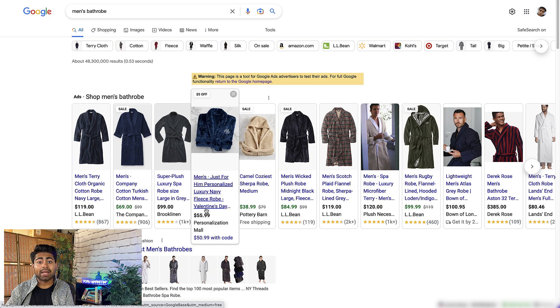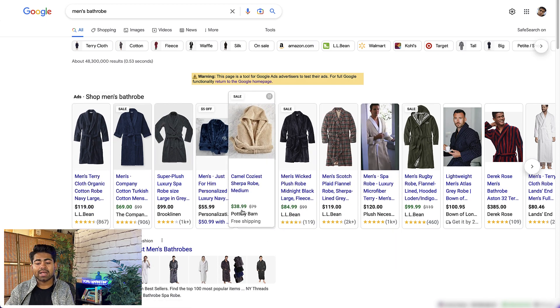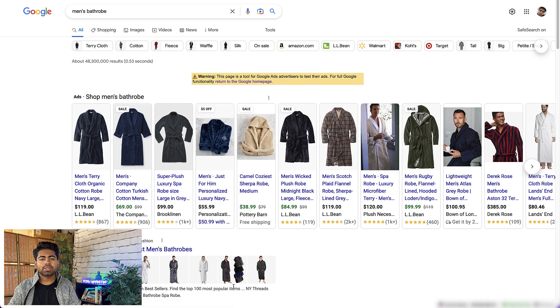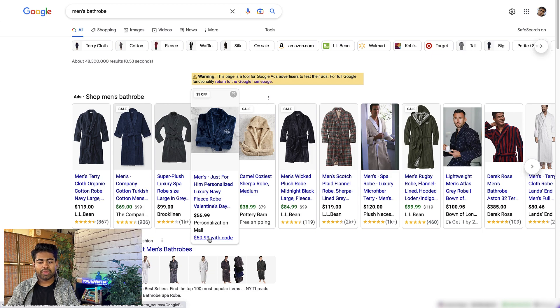You don't always need to stand out in the best possible way; sometimes just lacking certain things can actually help you stand out. As I was looking at these ads with reviews, my eyes immediately went to the one without reviews. Even though not having reviews might be considered a negative in general, in some cases it can be very positive. Personalization Mall was able to use it as a positive effect — and as a result, they're still ranking number four and doing multi-seven figures per month just via Google Ads alone.